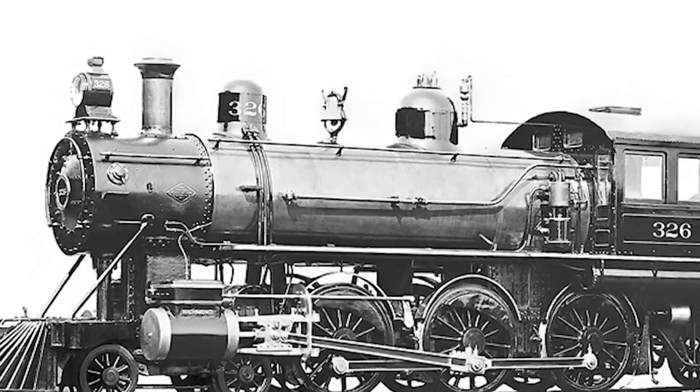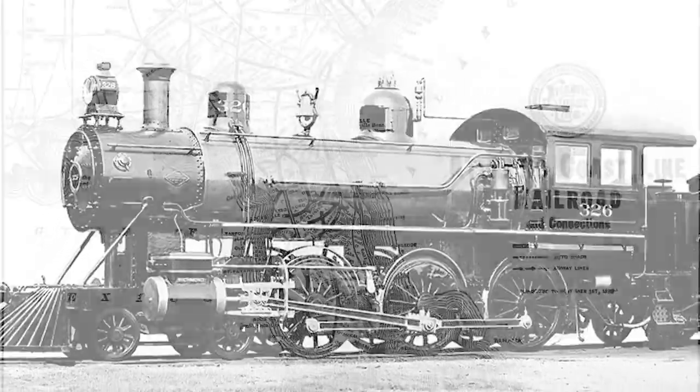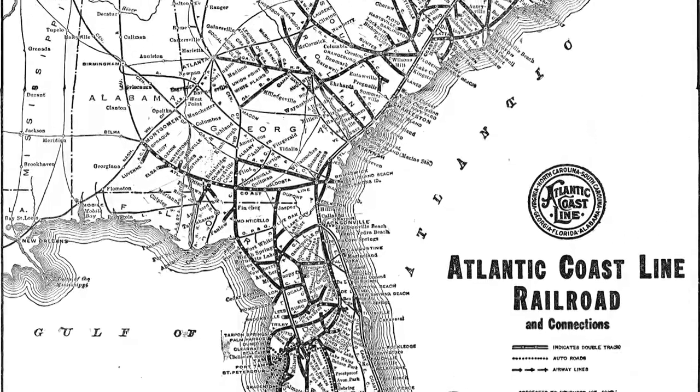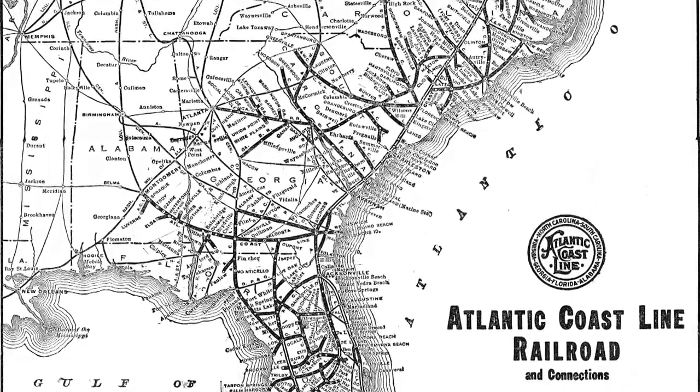Headquartered in Wilmington, North Carolina from 1900 to 1960, Atlantic Coastline was the only Class 1 railroad in North Carolina during that time. They used their engines for passenger and freight service from Wilmington to Rocky Mount, Fayetteville, points north to Virginia and south to Florida.